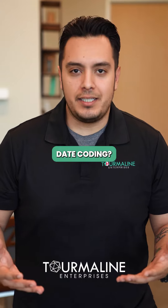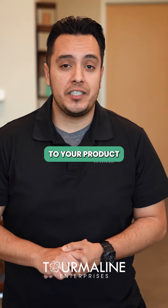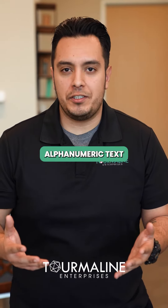What is date coding? It is the practice of applying information to your product such as a manufacturer's date, best buy date, barcodes, any sort of alphanumeric text.